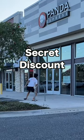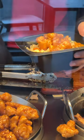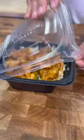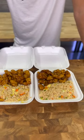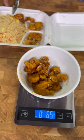Panda Express hack number two: secret discount. Panda Express offers a variety of options when you order, all with different amounts at different prices, such as the kid meal, one entree one side, two entree one side, and the three entree one side. But which one is the best value and which one should you avoid? Let's find out.